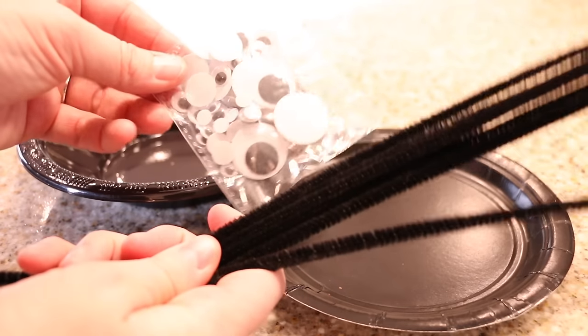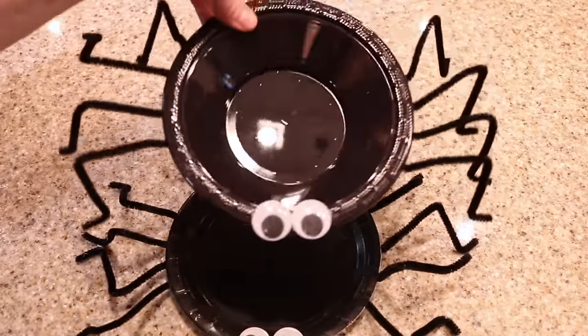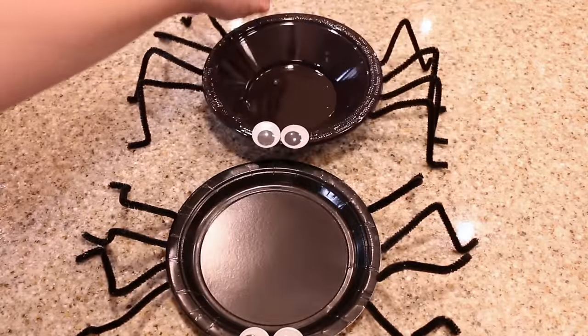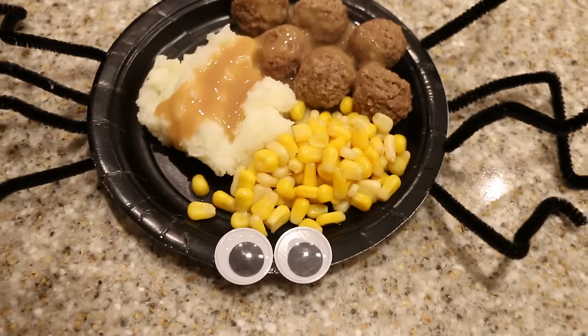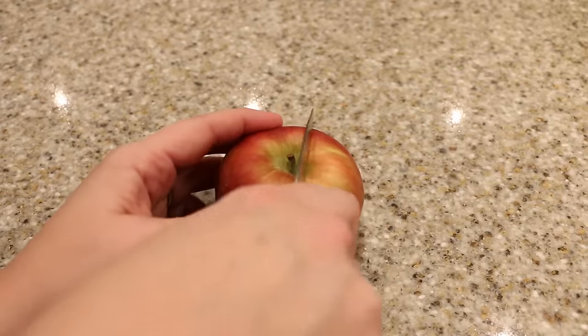All you need is some paper plates, pipe cleaners, and googly eyes to turn whatever you're having — sandwiches, soup, spaghetti — into a really fun Halloween meal. Simply hot glue on the googly eyes and pipe cleaners and make spider plates and spider bowls. In your face, Pinterest moms — it can turn even Ikea meatballs and mashed potatoes into a Halloween dinner on those really busy nights.